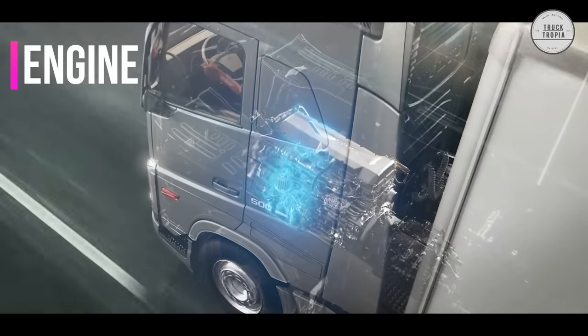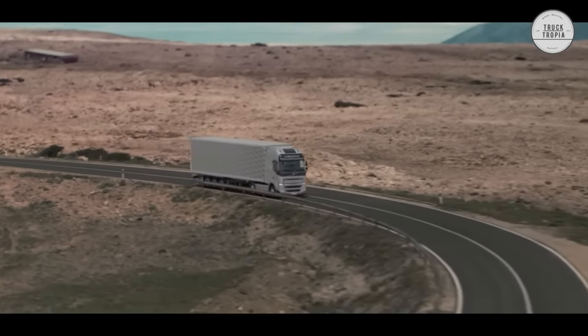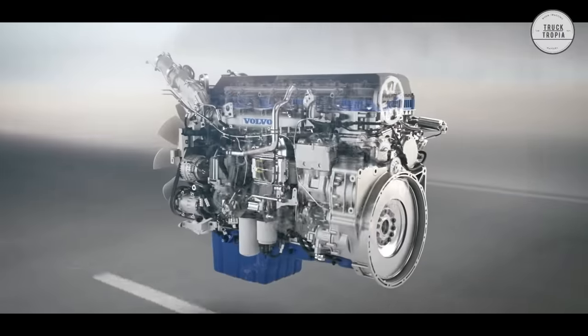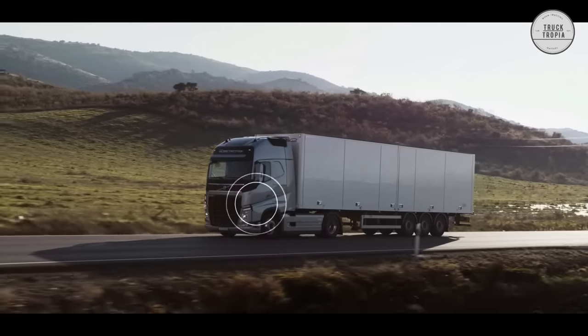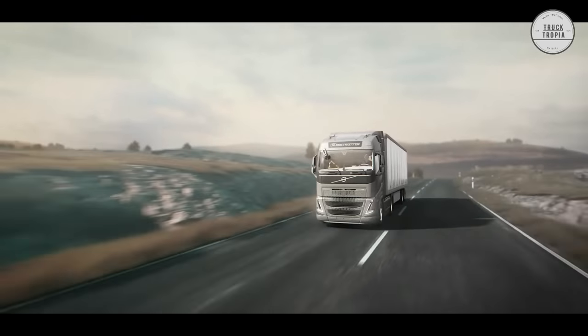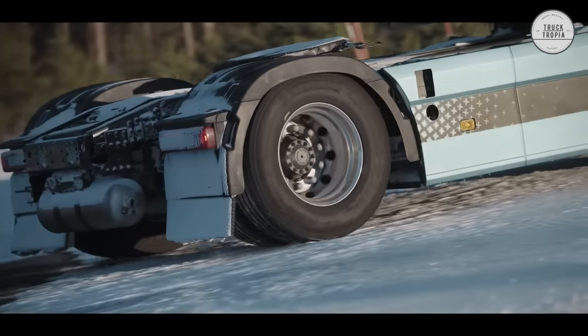Engine: The beating heart of the Volvo FH16 is the D16 Step D engine range, available with either 550, 650, or 750 horsepower, and up to 3,550 newton meters of pure torque. Regardless of output level, you'll have access to an impressive level of torque across a wide range of engine speeds, and the torque curve is really flat. You'll be able to stay in high gears even during climbs, and benefit from great driving comfort and low fuel consumption.